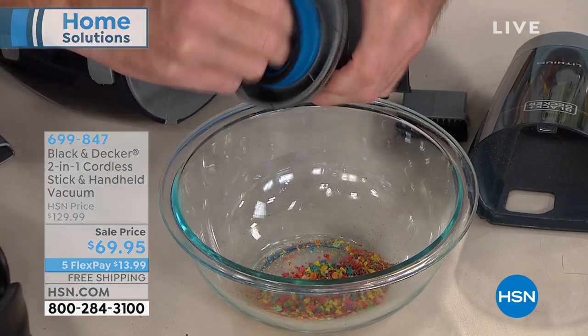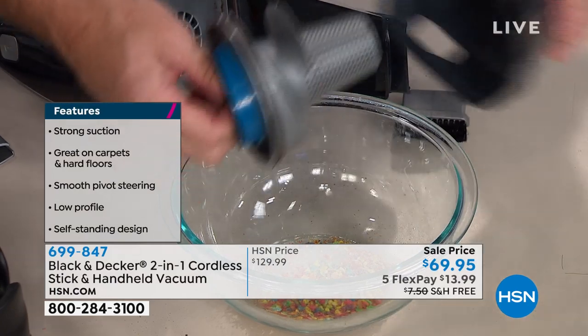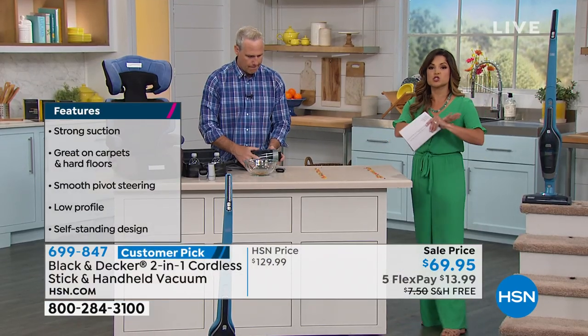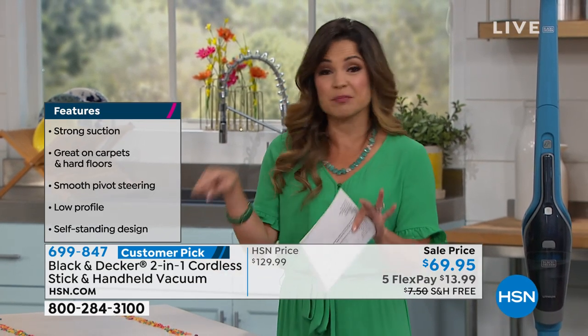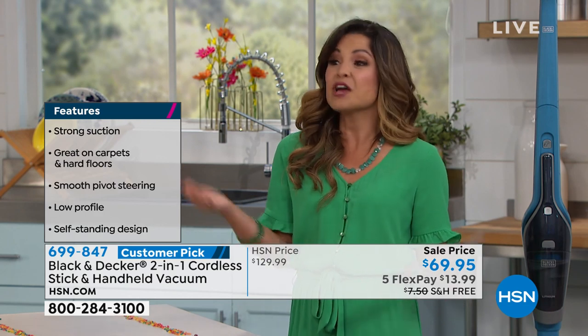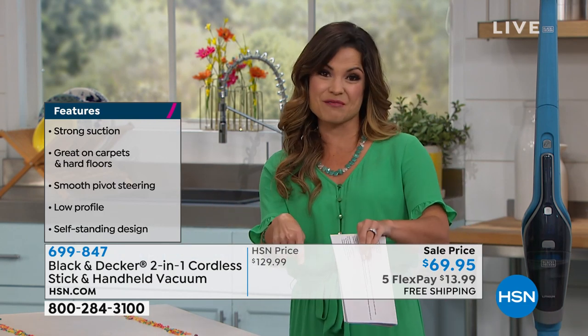One-time purchase. No extra parts to buy. No fuss, no muss. It's completely cordless. But what Black & Decker has done is made it super, super powerful. No more do you have to worry, especially at a price like this. It might seem deceiving — you think, how powerful can it be? We're showing you the power you're getting with this. It is phenomenal.